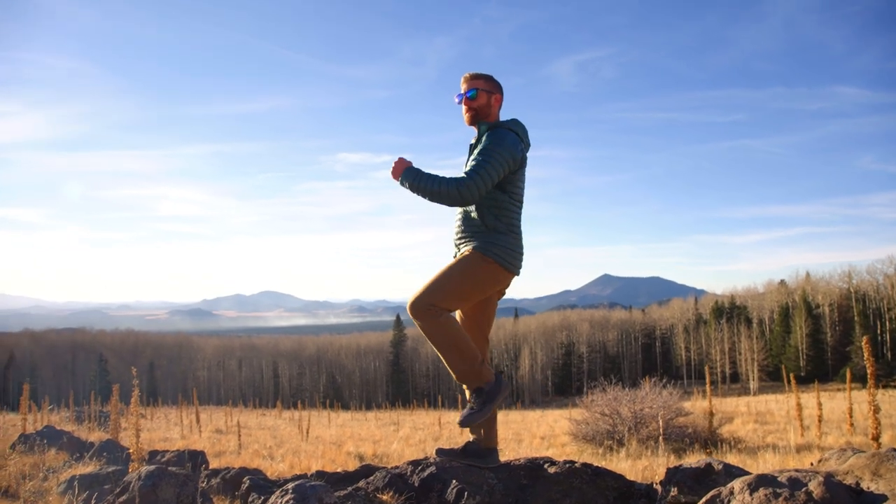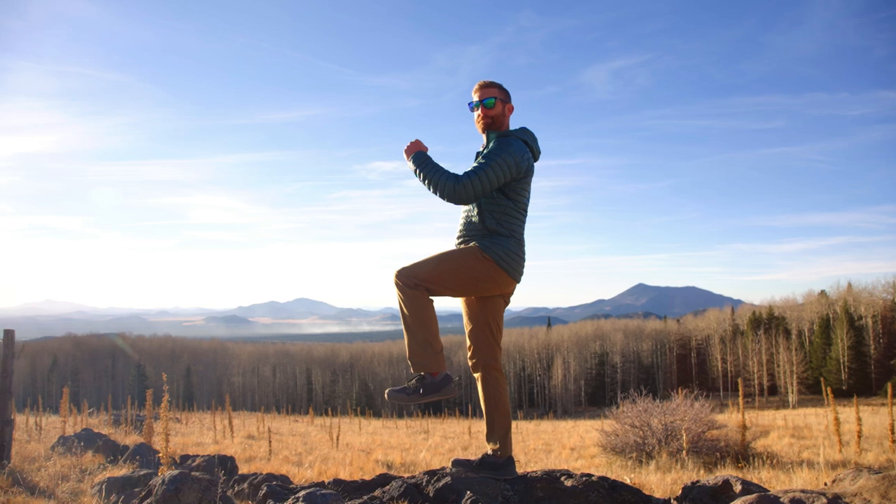So who is the Rab Radius pant for? It's for the rugged hiker, the trail crew person, or anybody who wants to do shoulder season hiking where you need a little bit of extra warmth in your pants.